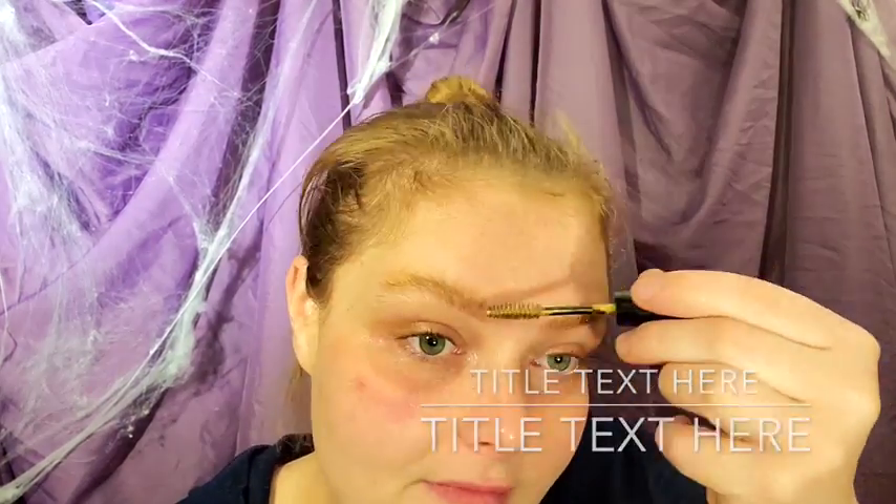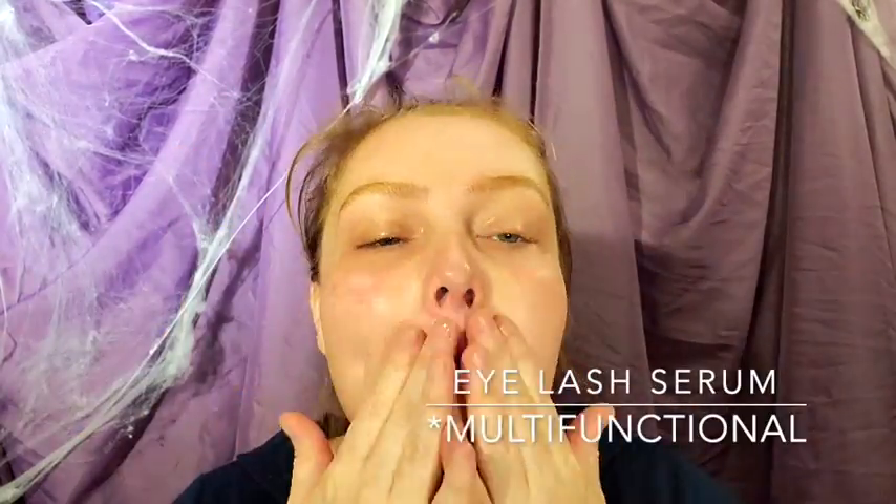We're going to start with the dry to normal skin eyeshadow primer. This creates a tacky base for the eyeshadow to stick to and helps it stay put, making the color darker. Eyelash serum will help the eyebrows stick upright, and herbal face oil will also create a tacky base for our costume look. We want our full face to have that tacky base.